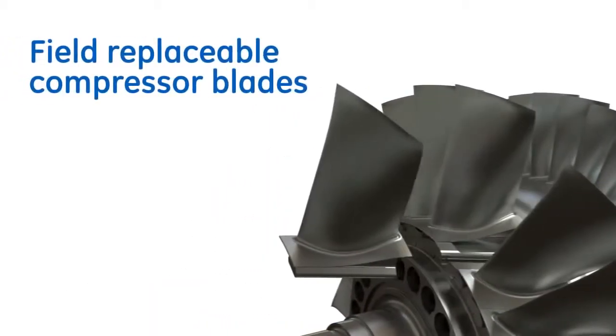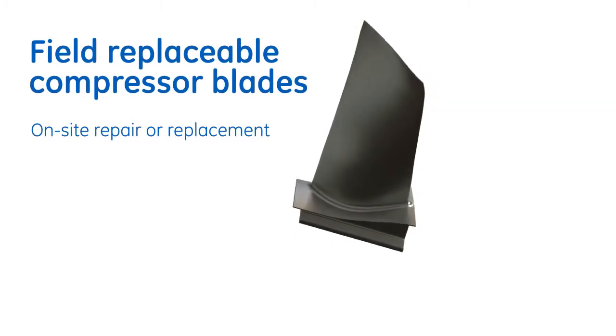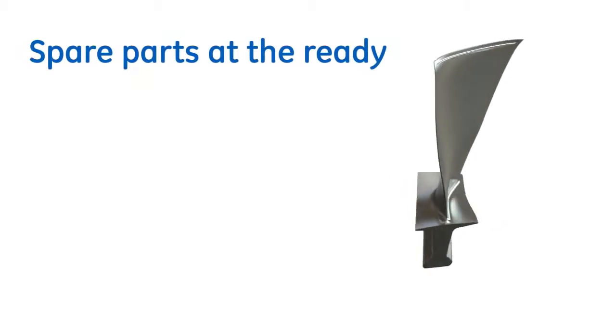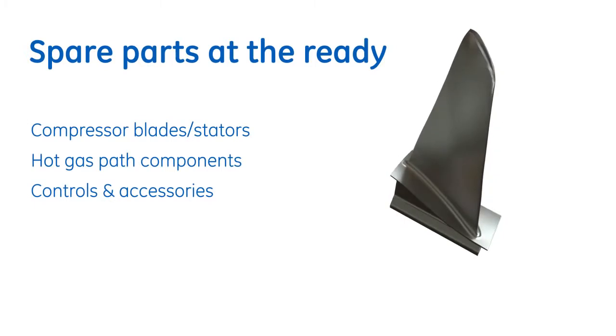The compressor's field-replaceable blades, derived from aircraft engines, help expedite on-site repair. These and many other spare parts can be built into a GE contractual services agreement to reduce upfront capital expenditures and reduce downtime.